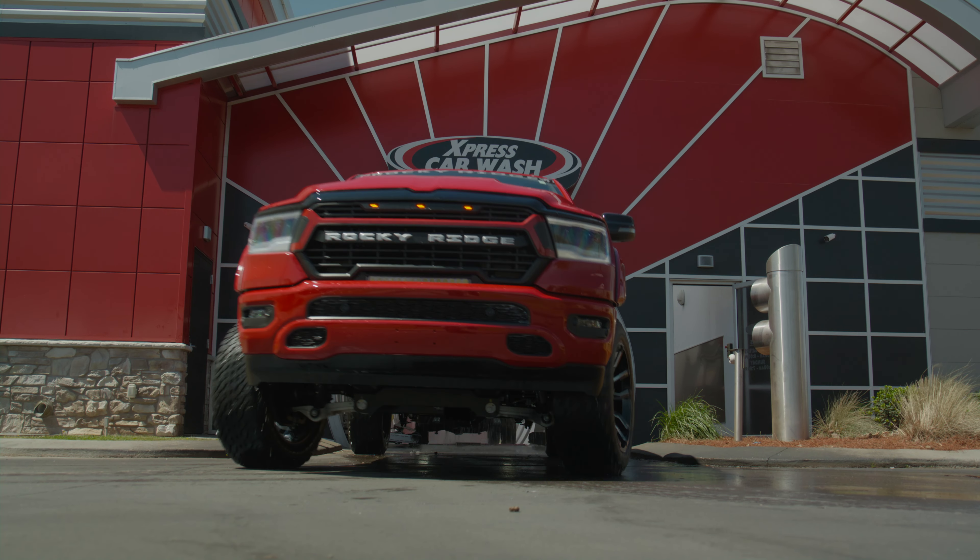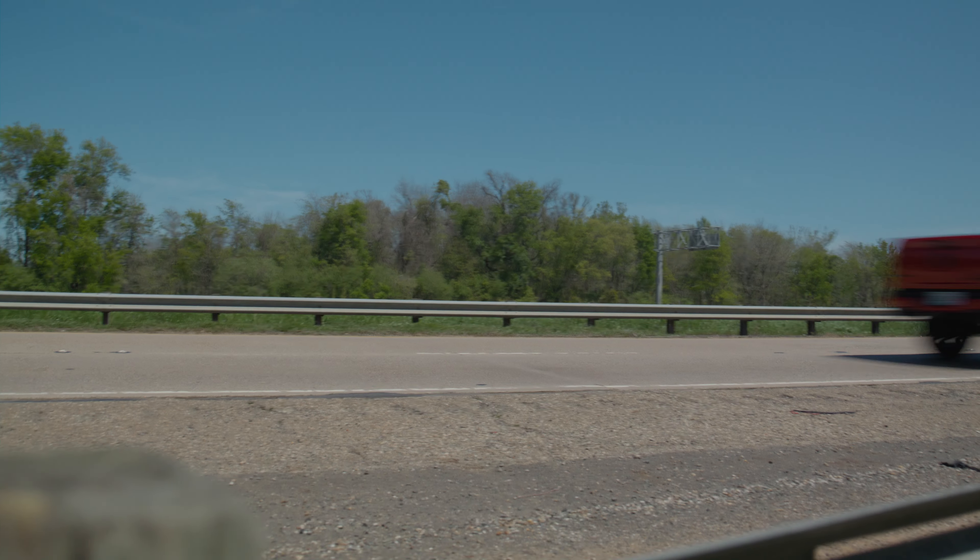Rocky Ridge radio ice chest - got clothes in it. Let's get this truck cleaned up and hit the road.